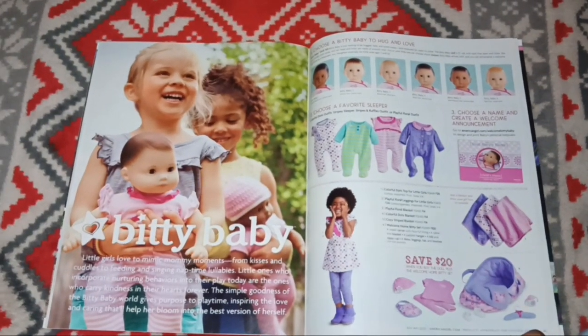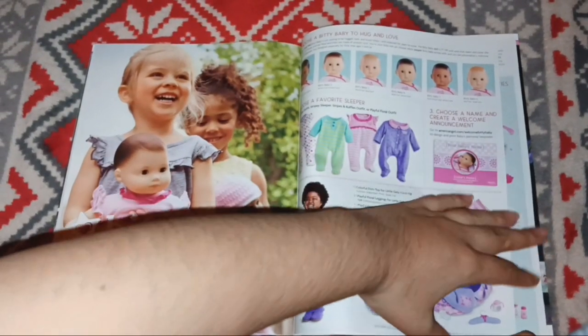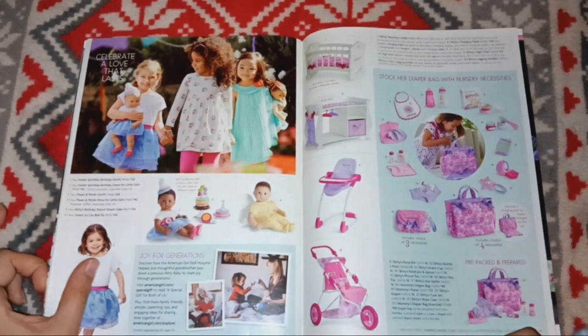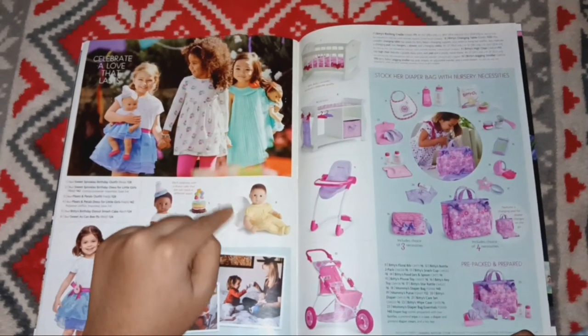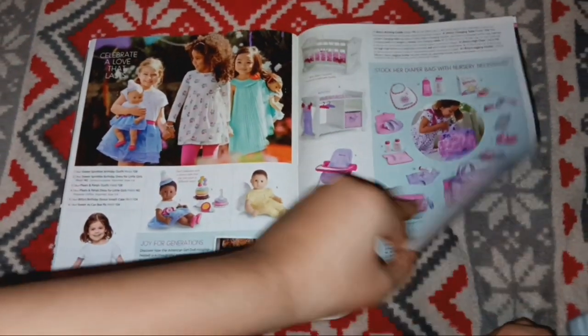Here's the Bitty Baby section. I was never a Bitty Baby collector, obviously, but I won't deny they're a really cool concept and a great idea. They have these little outfits — I always thought this one was cute because it was a butterfly. And here's the diaper bag.